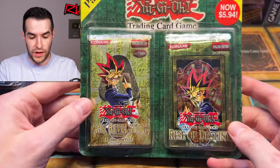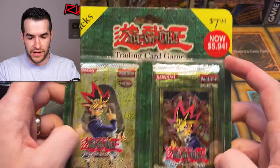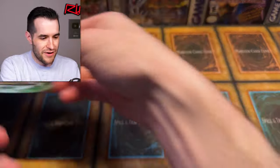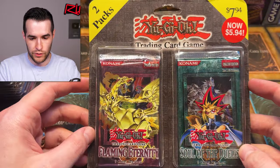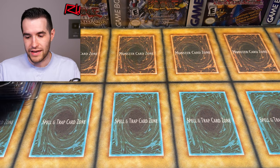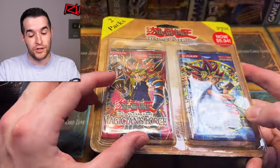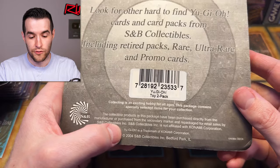Here we have more random third-party blisters. We have Dark Revelation Volume 1 and Rise of Destiny first ed — two packs, was $7.94, now $5.94, now it's more than both of those. Very cool, always super fun. We got another one — Flame Eternity and Soul of the Duelist, also two packs. Some GX action on both of those. And finally our last product of the video before we open packs: MFC and Legacy of Darkness — that's a good one. In theory that should be unweighed because it's still packaged; they sealed this back in 2004.